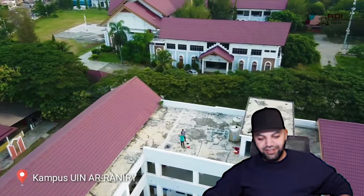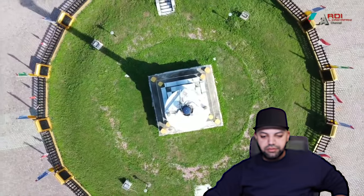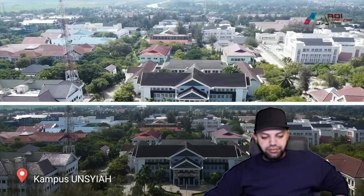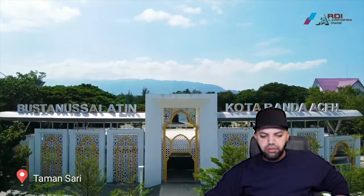Oh, mashallah. The brothers are on top of that tall building. Oh wow. Maybe it's a school or something. Maybe it's a school or university because I'm guessing it says campus — campus, maybe campus.